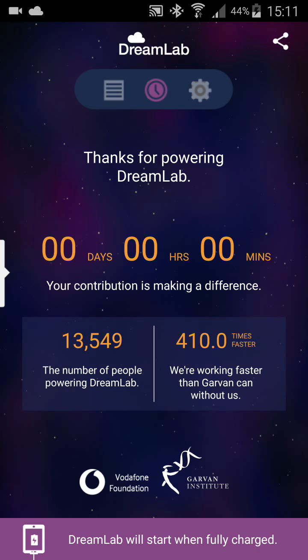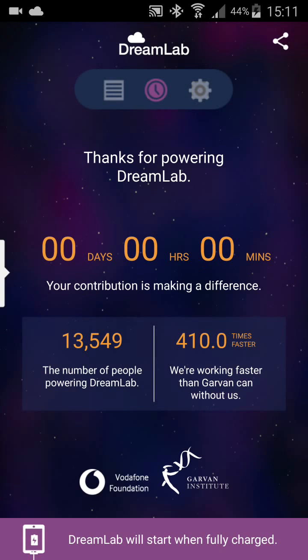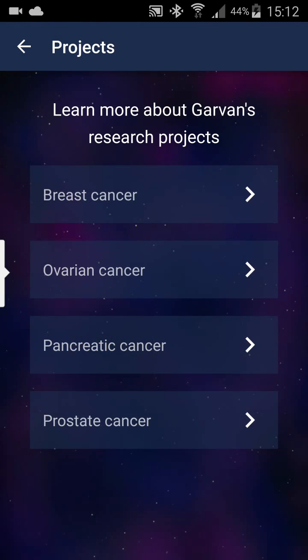The developers promise that it won't drain your battery, which is really good. We can all help to beat cancer, hopefully, by downloading this software and just start using it. It reminds me of SETI — the program for working with signals from space and looking for extraterrestrial intelligence.